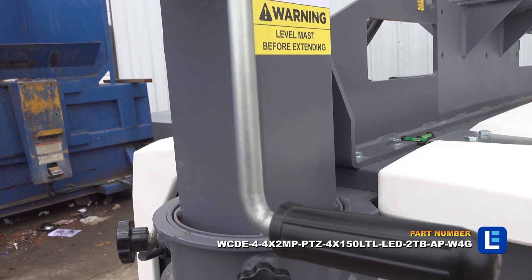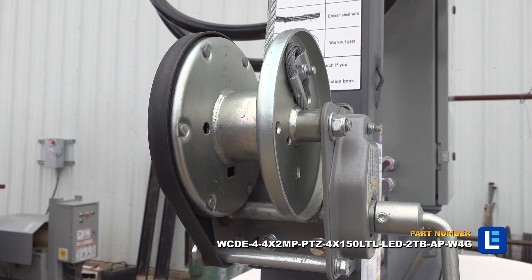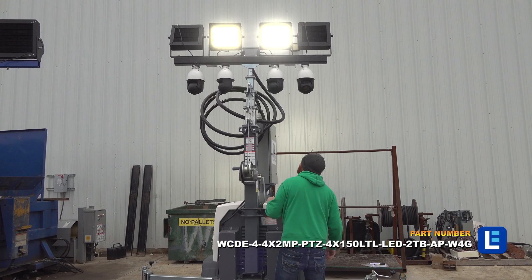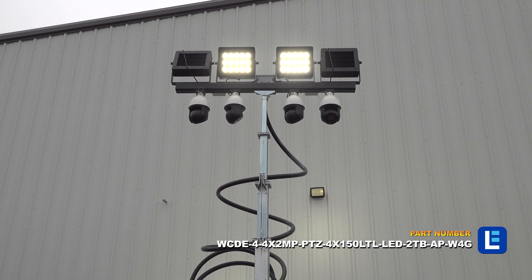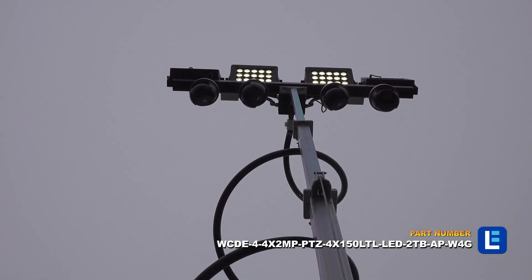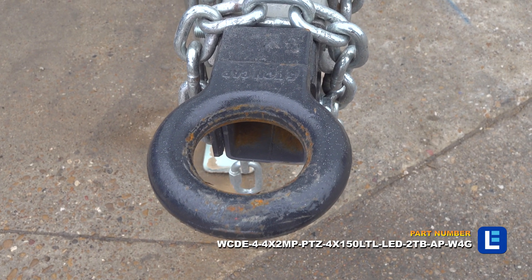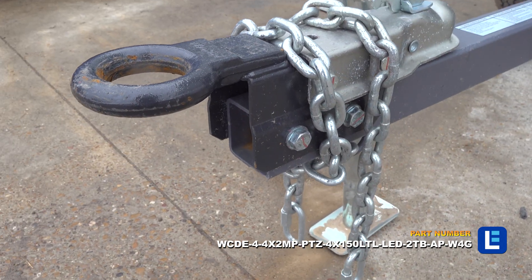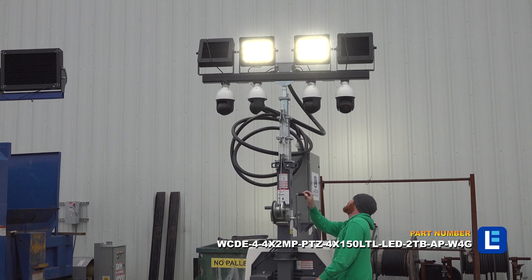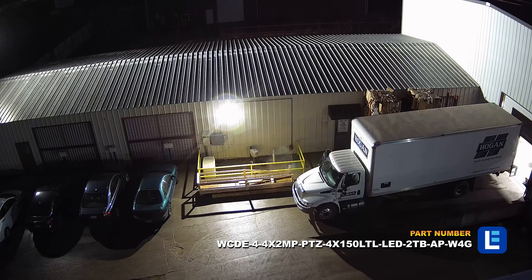The unit includes a telescoping mast which can elevate the four cameras and four LED lights to a height of 25 feet. The IP security cameras offer crisp 1080p full HD high resolution images.